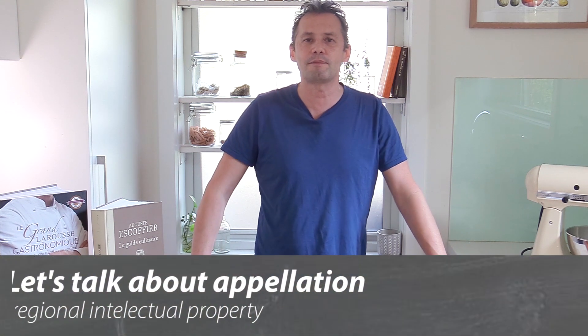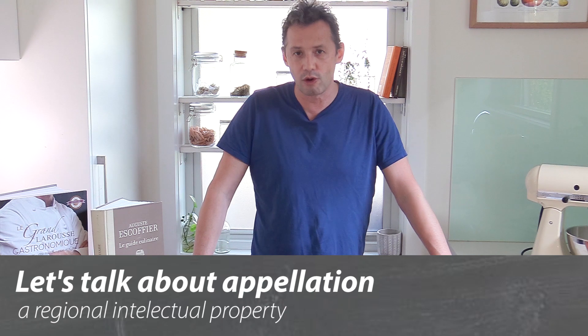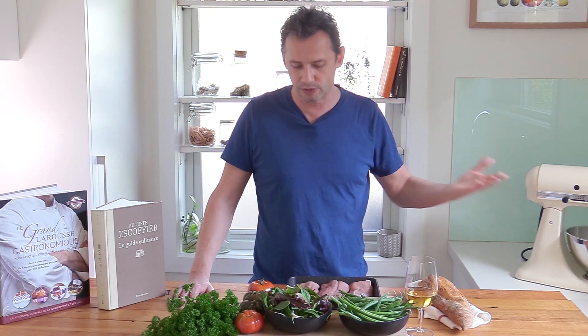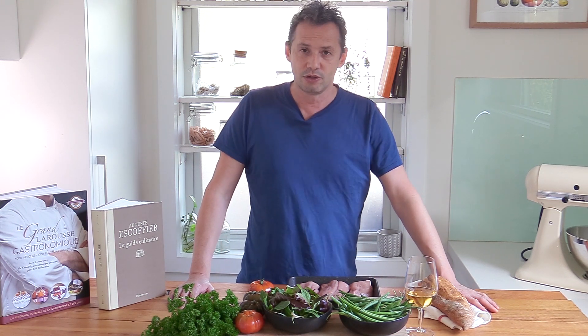Let's talk about appellation. Appellation in France — you must know them already from wines, like the Bordeaux appellation, which means a wine from Bordeaux. Well, food is exactly the same. There are two definitions, two styles of appellation.